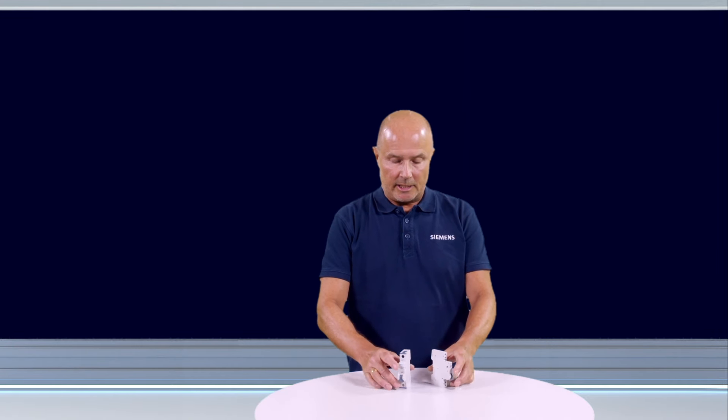I'll show you how it works in reality. Here is an example of assembling an auxiliary switch with a circuit breaker. For other combinations, the assembly is the same.